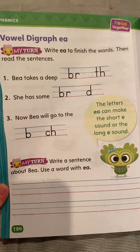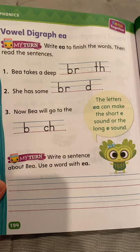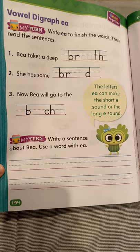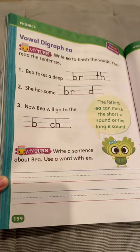And then one more boost for foundational skills. It says, write E-A to finish the words, then read the sentences. 'B takes a deep' — they did the first one again for you — 'breath.' 'She has some' — it should be bread — you'll add the E-A in. 'Now B will go to the beach.' The little girl says, the letters E-A can make the short E sound or the long E sound. At the bottom it says, write a sentence about B using a word with E-A — any of the words from these pages, or another one you know that has E-A in it.